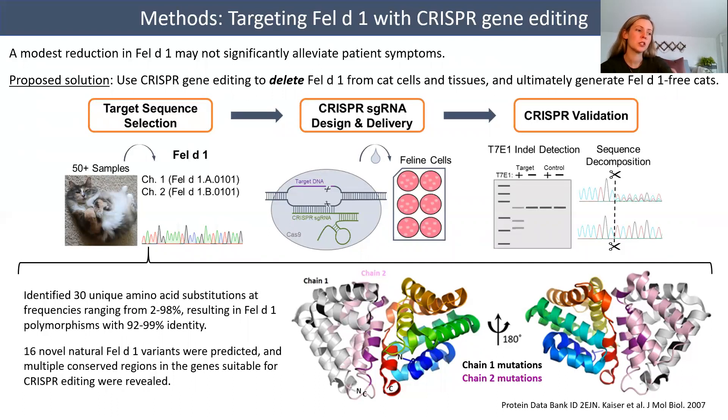Our proposed solution is to use CRISPR gene editing to delete Fel-D1 from cat cells and tissues and to ultimately generate Fel-D1-free cats. Shown here is a schematic of our methods. Genomic DNA was extracted from cat tissue samples to sequence the genes encoding Fel-D1 chains 1 and 2. The sequences were analyzed and conserved regions were selected as CRISPR targets. CRISPR guide RNAs complementary to the Fel-D1 targets were identified, and CRISPR guide RNA-Cas9 complexes were delivered to cultured cat cells using lipid-based transfection. Successful CRISPR editing was assessed by two methods: T7E1 mismatch detection and DNA sequence decomposition.